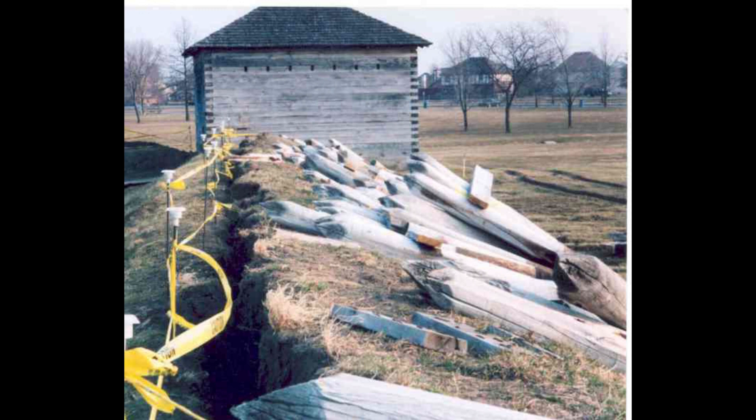So in February of 1813 they start to build Fort Meigs. It takes about two months. The construction is in fits and starts — Harrison leaves for a while, leaving construction in charge of General Leftwich, who is not very aggressive in continuing it. Actually, some of the pickets are pulled down by the troops to burn for firewood. Harrison subsequently appoints two professional engineers and they complete the fort — just in time for the British to come down in late April and besiege it.